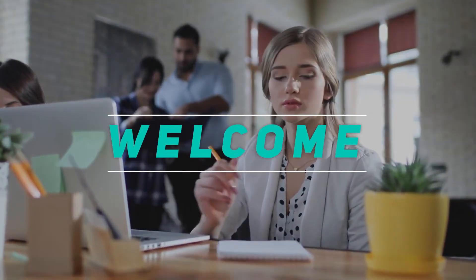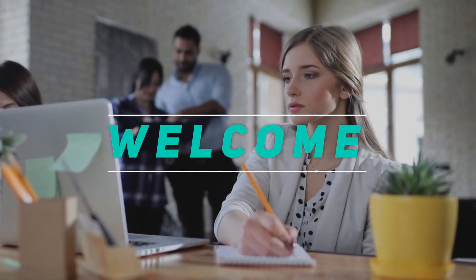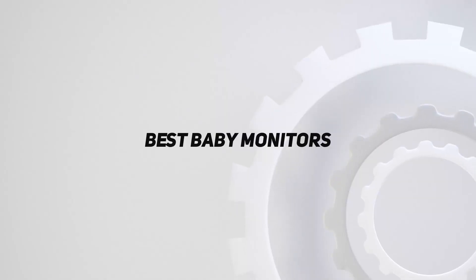Hey, welcome back to my channel. In this video I'm going to talk about the top five best baby monitors.